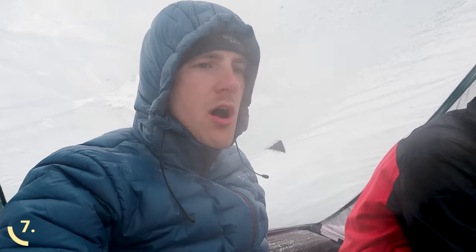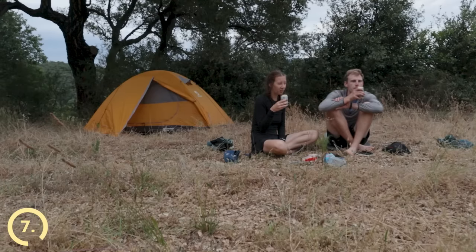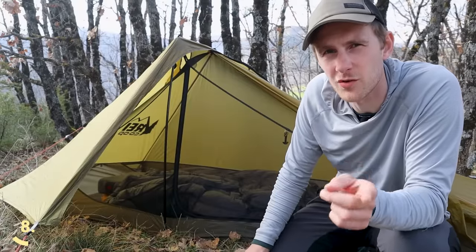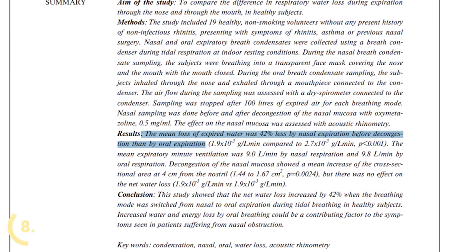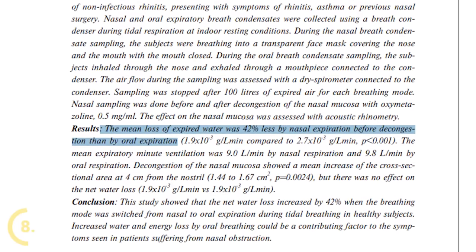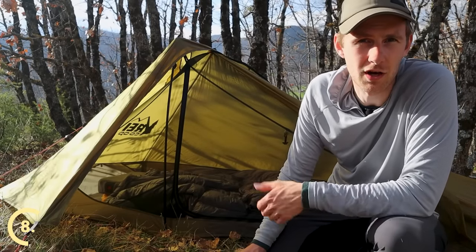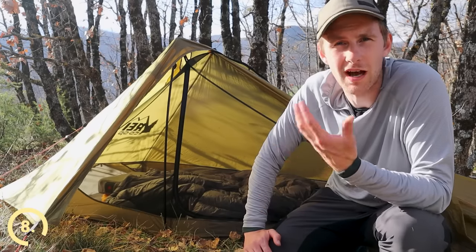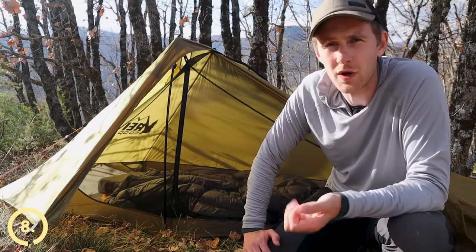Your body works as an air humidifier because you lose a lot of water when breathing and sweating, so the less time you spend inside the tent, the less condensation you'll have in the morning. If possible, always cook and eat dinner outside and chill outside as much as the weather allows. One study found that you lose roughly 40% more water breathing through your mouth compared to your nose, so if you're dealing with a lot of condensation, it might be worth learning to breathe through your nose while sleeping.